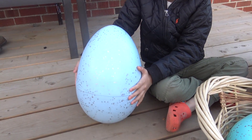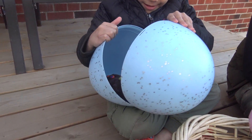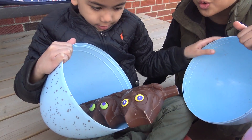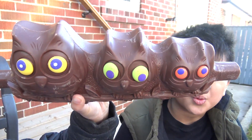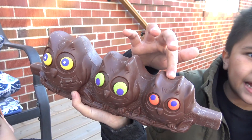Oh, I wonder what you're gonna get, Isaac. Let's see. It's an owl! Whoa! They look so cute! Yeah! They're sweet chocolate owls! This is big owl, this is medium owl, and this is tiny owl.